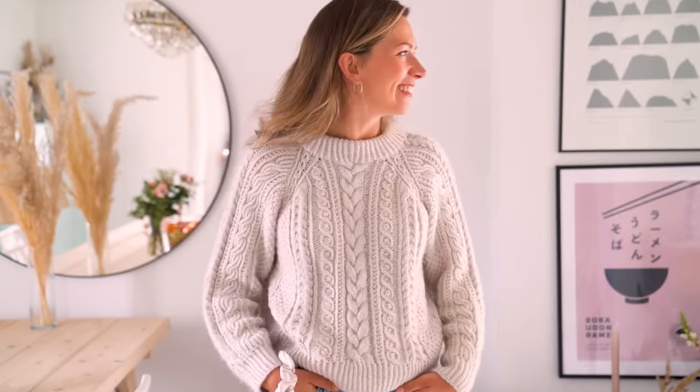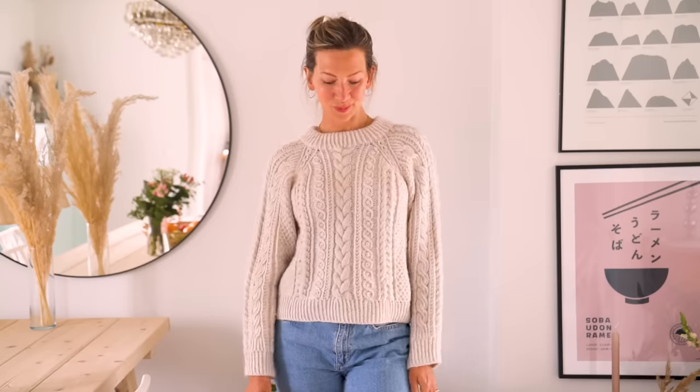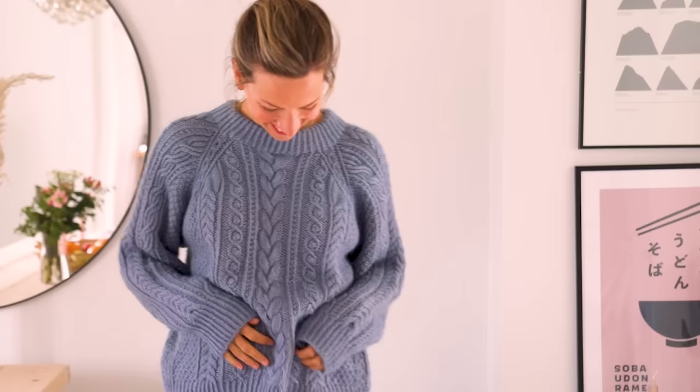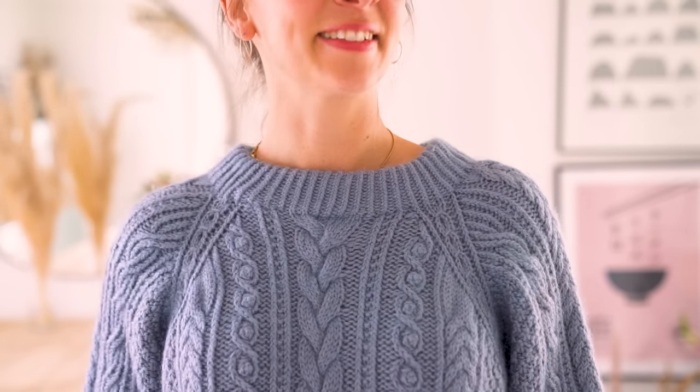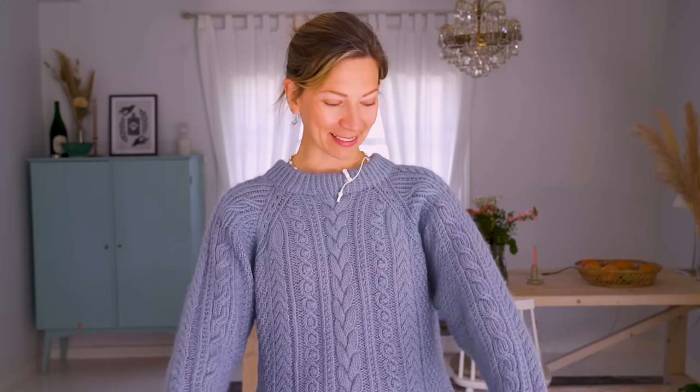I wanted to incorporate what I learned from the wedding dress — all those cables and textures — into a sweater. The first sample was in white, even though you'd think I'd be completely tired of white after the wedding dress. But I've worn it so, so much. I have one in white, one in lime, one in beige, and this one in blue. Even if you're newer to knitting, the video tutorials really help. Once you understand what the symbols mean and get the logic of cables, it's really not that much to it — if you can purl and knit, you basically know it all.